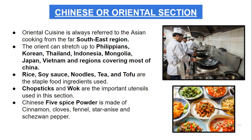The oriental or Chinese section prepares dishes from all those regions. Rice, soya sauce, noodles, tea, and tofu are the staple food ingredients used here. Chopsticks and wok are the important utensils used in this section. The wok has thin walls and thin layers, and is used to distribute heat inside the food.